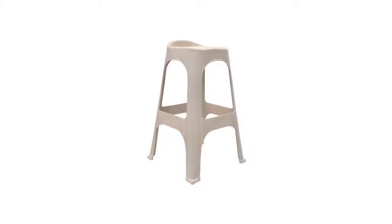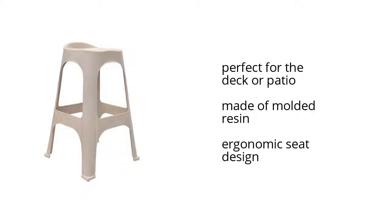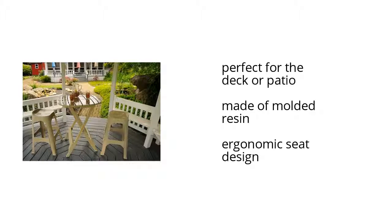Hey, are you looking to spruce up your spring and summer? Check out the set of two Adams Real Comfort 30-inch bar height stools on sale at Walmart. They feature ergonomic seat designs, they're perfect for the deck or patio, and made of molded resin. Want to get the best price? Click here.